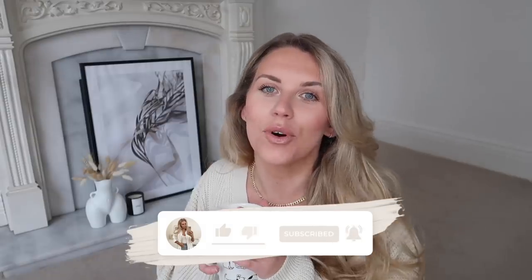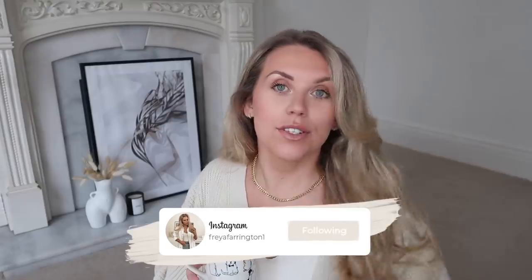Hi guys, welcome back to my channel and welcome back to a brand new video. Today I'm bringing you a B&M haul. I actually have quite a bit to show you within this video, so make sure you are set and ready with a nice cozy drink of choice.